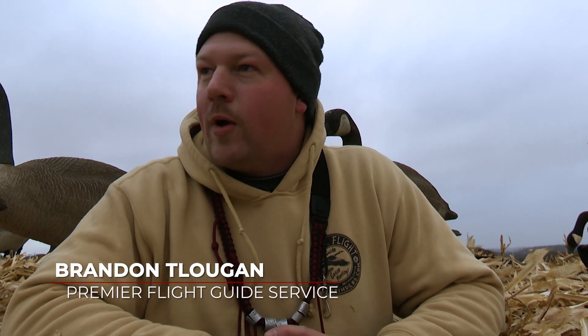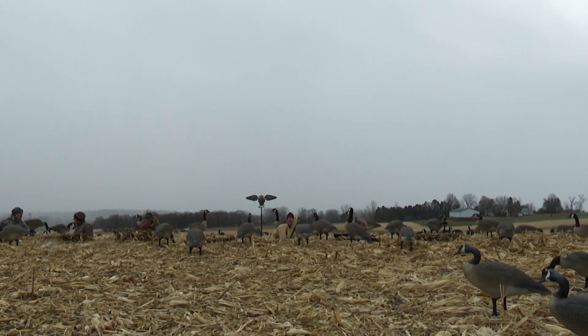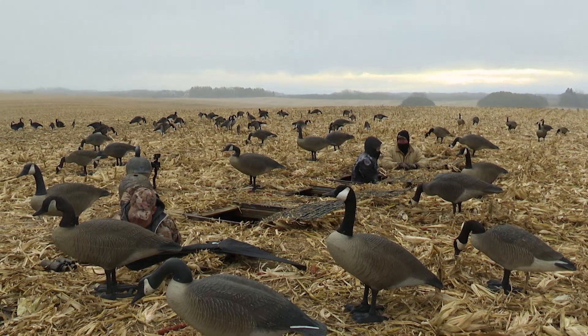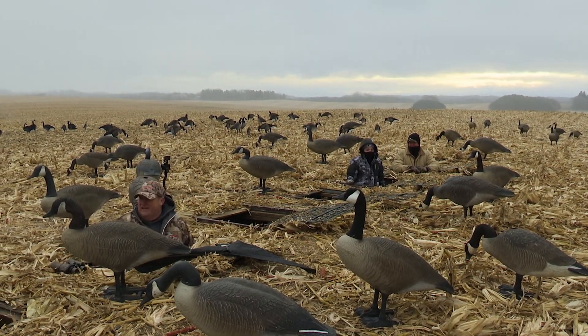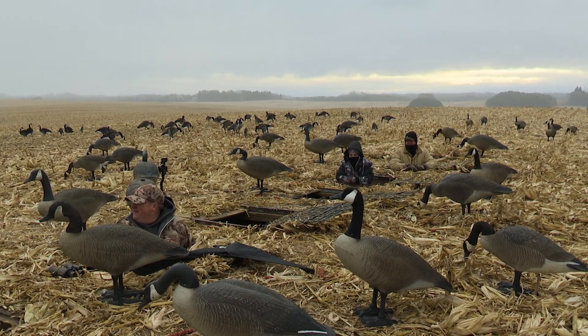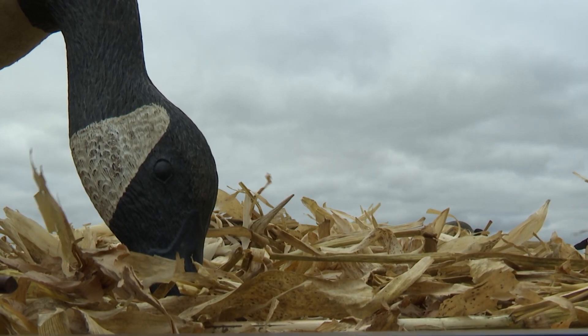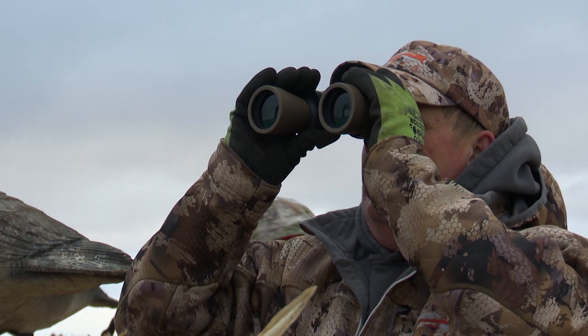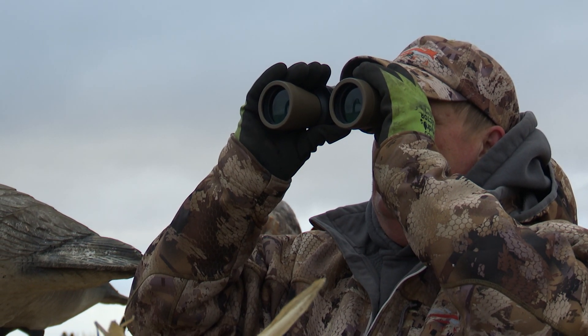Good morning everybody. My name is Brennan Tulugen with Premier Flight Guide Service. Today we're out here with Midwest Outdoors doing some goose hunting in Rochester, Minnesota. It's mid November here and we're finally getting some northwest winds and a little snow in the air. Migration is officially on so we're pretty excited. We should have some good movement not only from the town geese that have been here for a while, but also coming down pushing from the north due to migration today so I'm looking forward to it.